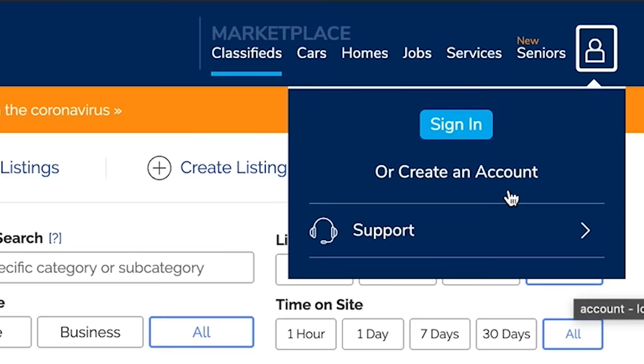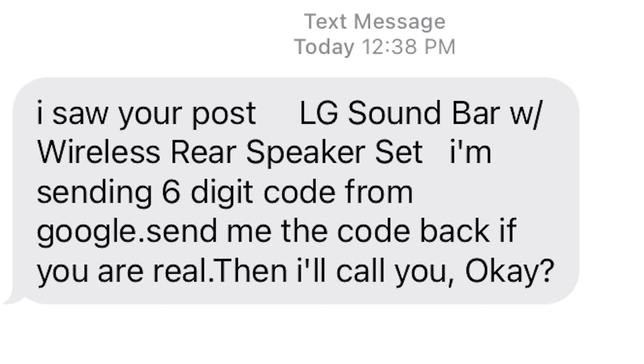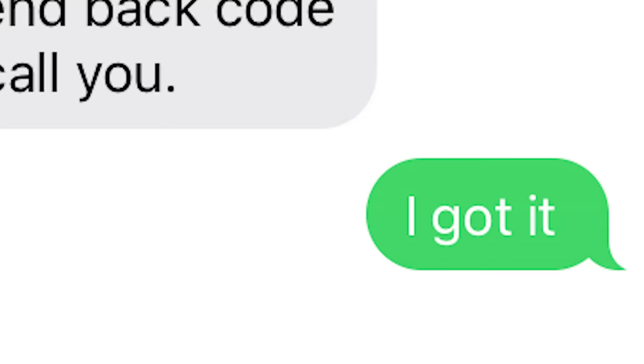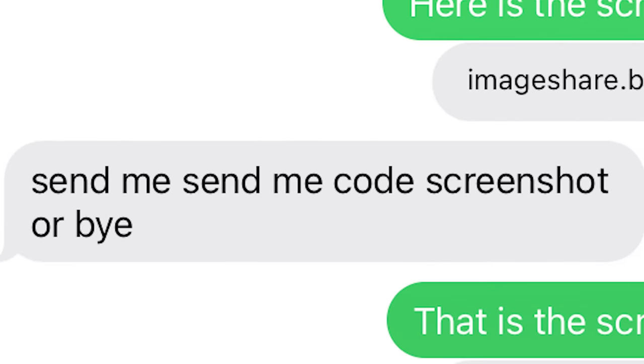I'm still not giving up, so I set up a whole new account on KSL under a different name and created another bogus ad. Three minutes later I get a text: 'I saw your post — LG soundbar with wireless rear speaker set. I'm sending a six digit code from Google, send me the code back. If you are real, then I'll call you.' The code comes in and I say I got it. He says send the code. Instead of the real code, I tell him 867-5309. He demands a screenshot, so I send him a Grabify link. He says 'Send me code screenshot or bye.' I realized these guys just aren't going to click on my redirect links.